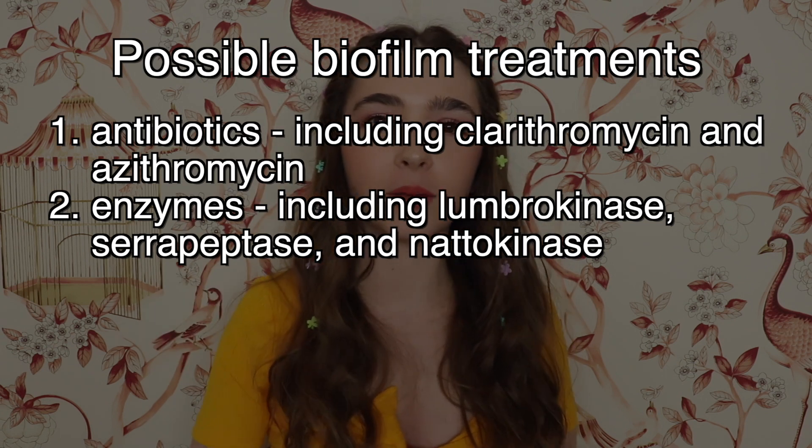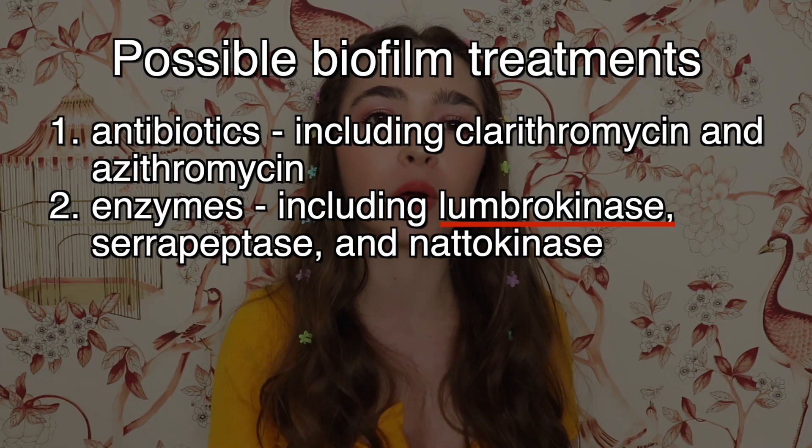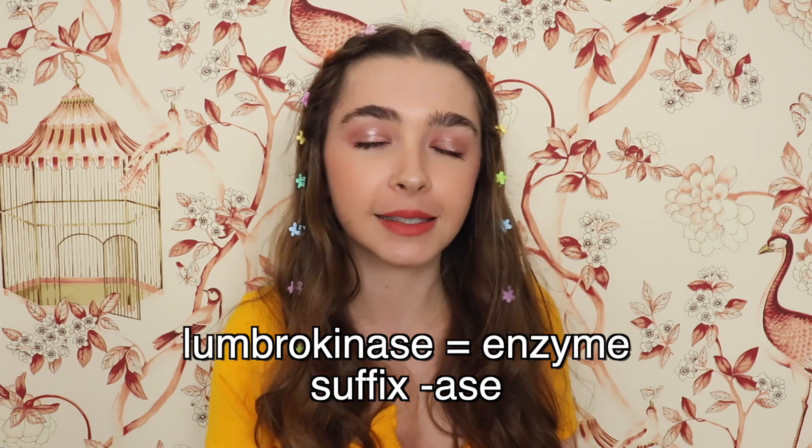Number two: enzymes. One of the most common compounds used by members in our Breaking Down Bartonella support group on Facebook is a supplement called lumbrokinase. According to our members, this is what Dr. Moziani and Dr. Marty Ross are using, and probably other BLMDs. Lumbrokinase is an enzyme — you can tell because it has the suffix -ase — and it is made from earthworms.